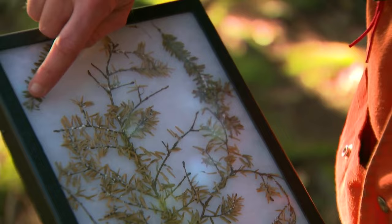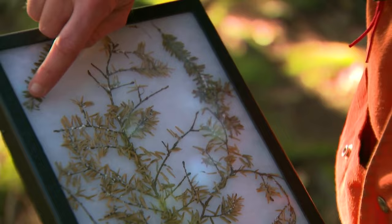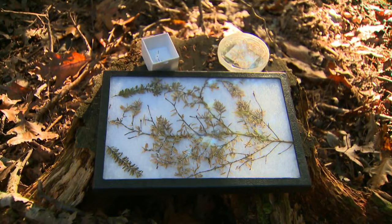The woolly adelgid will form a woolly mass on the tree branches, sucking nutrients from the hemlocks, with the trees dying in as little as three years. It's quite sad and devastating to see. We have some beautiful old-growth hemlock forests in Nova Scotia and really in eastern Canada — some amazing hemlock forests. It is our oldest tree.